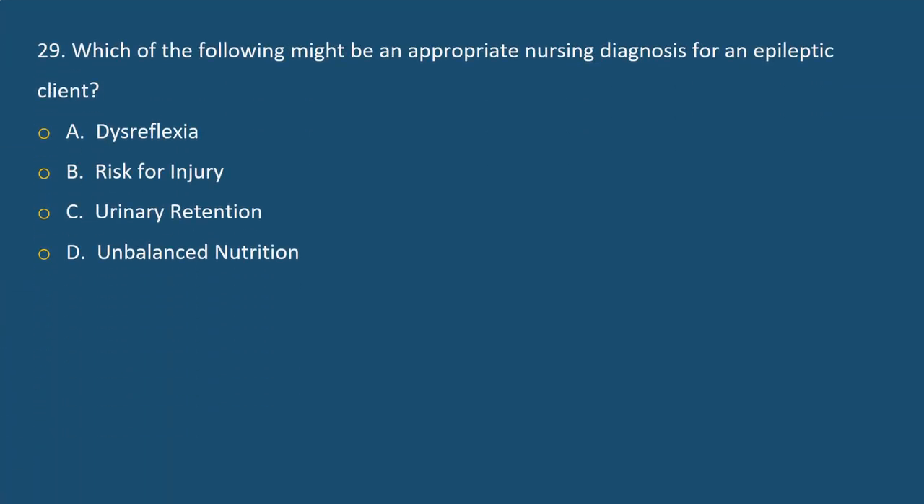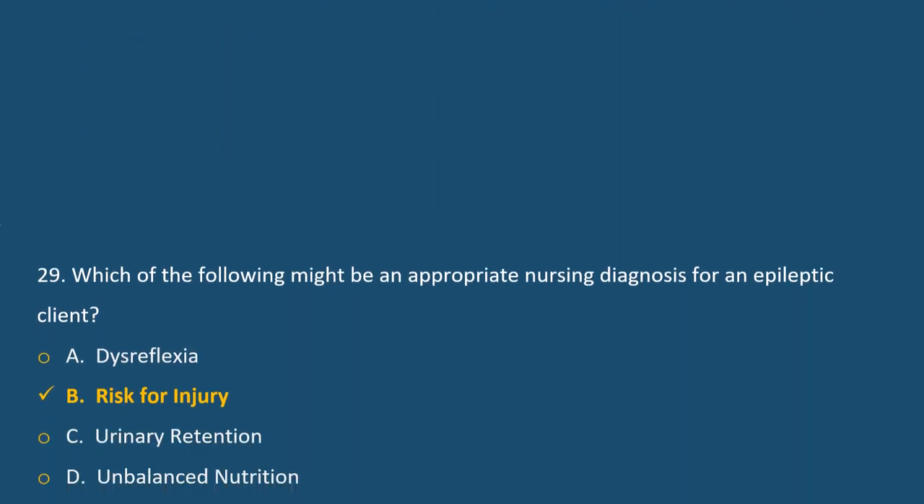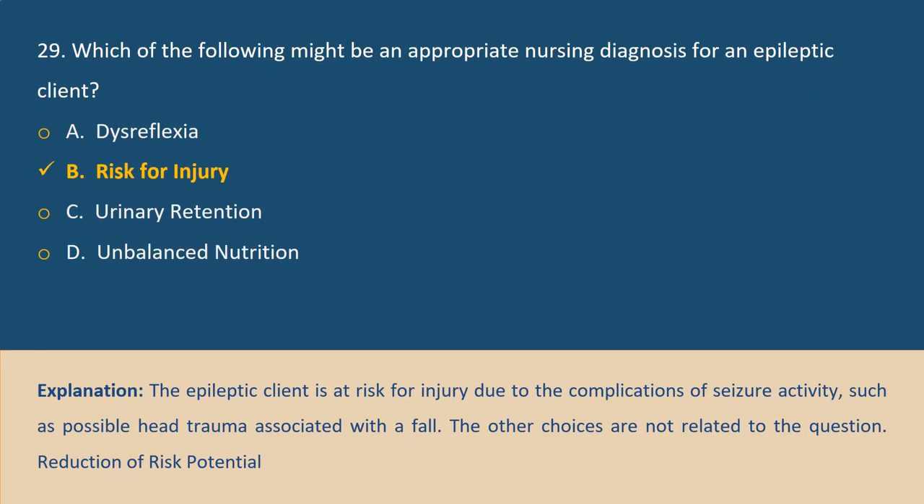Question 29. Which of the following might be an appropriate nursing diagnosis for an epileptic client? A. Dysreflexia, B. Risk for injury, C. Urinary retention, D. Imbalanced nutrition. Answer B. Explanation: The epileptic client is at risk for injury due to the complications of seizure activity, such as possible head trauma associated with a fall. The other choices are not related to epilepsy.